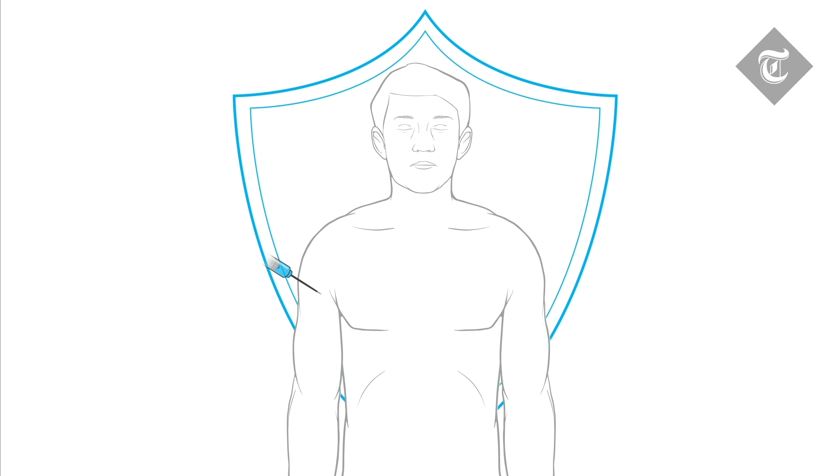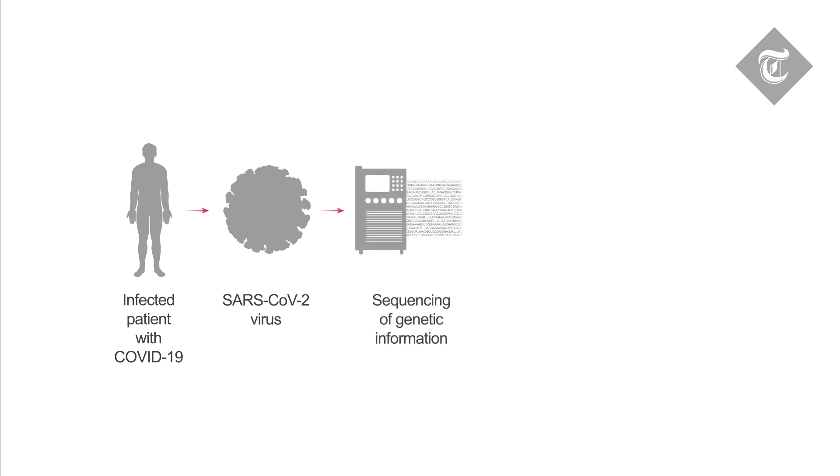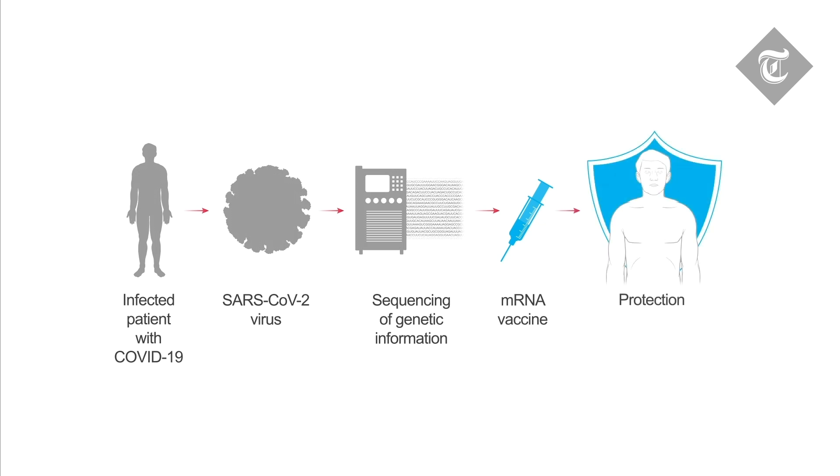What makes this approach different is that you don't need to make the virus itself to make a vaccine, a time-consuming and intensive process. Instead, you use the information from the virus and administer the information directly to the patient. Essentially, the patient makes their own vaccine. This cuts out the middleman.